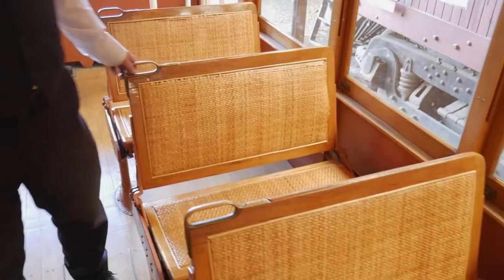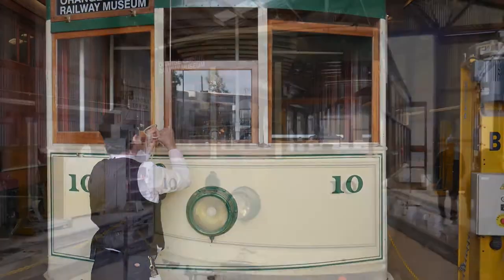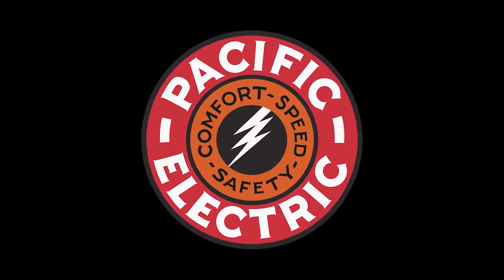When it was time to operate the trolley in the opposite direction, all you have to do is grab the seat back and flip it, because there are two sets of controls — one on either end. So there is no front and there is no rear, just side one and side two. The line didn't want to pay for two operators or have a motorman and a conductor, so it was just a one-person operation. This was used in Redlands as part of the Pacific Electric Land Company.